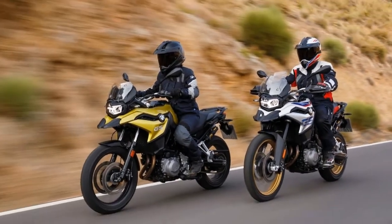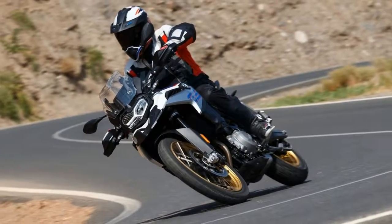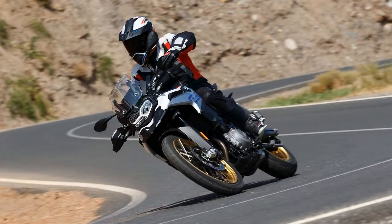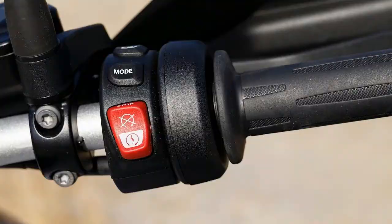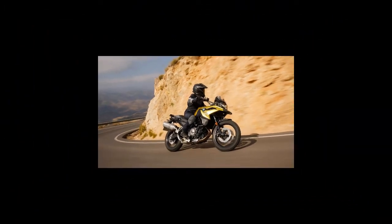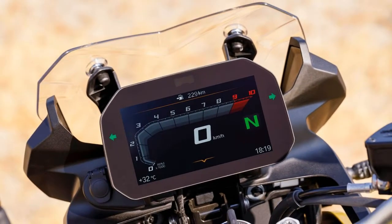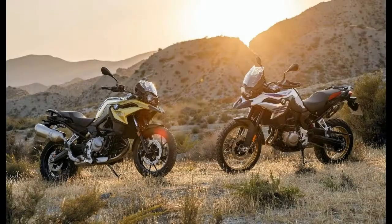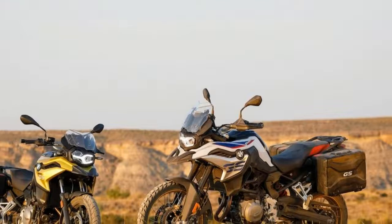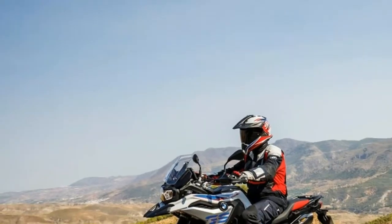Once again both bikes share the same power plant but with different tuning. The parallel twin grows to 853 cubic centimeters, and now produces 95 horsepower at 8250 RPM on the F850GS, up from 85, and 77 horsepower at 7500 RPM on the F750GS, up from 75.